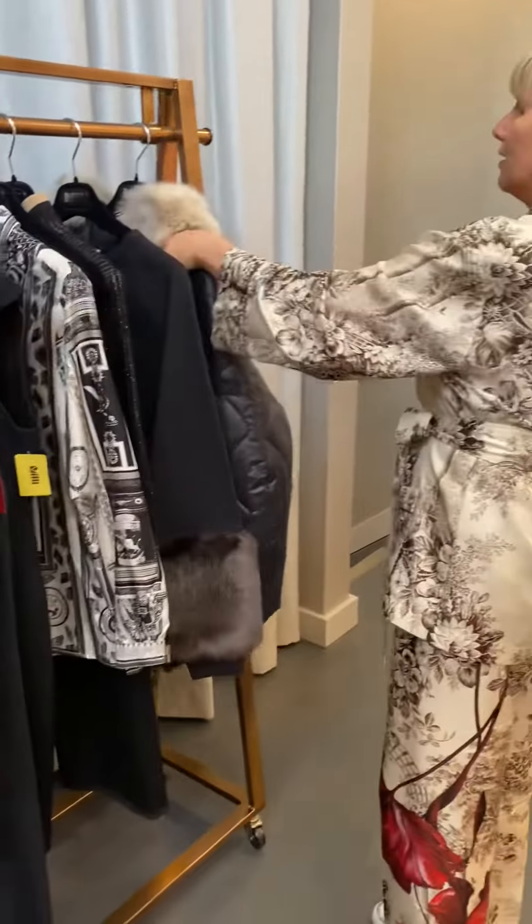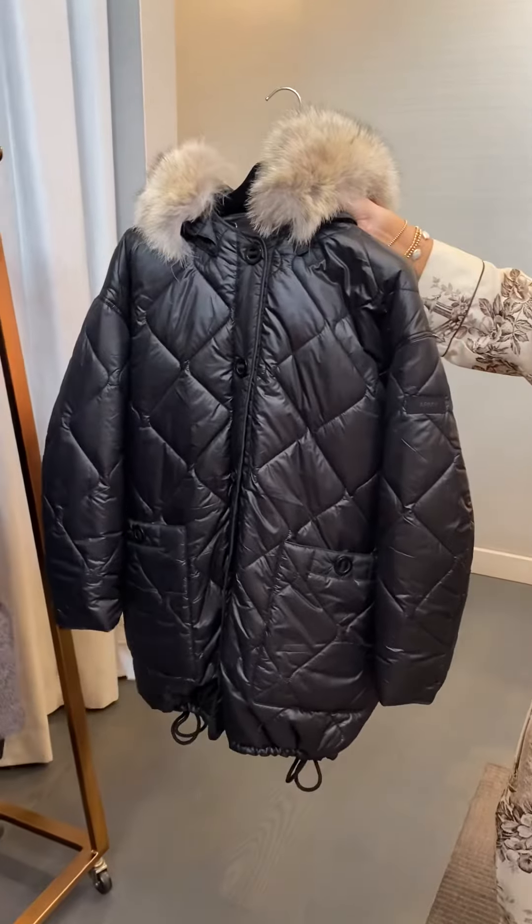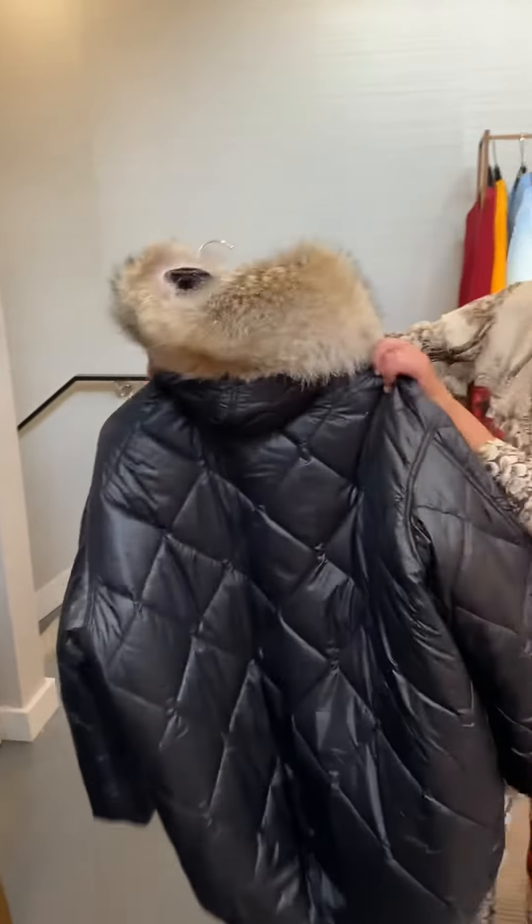And wrap all of this up with this really amazing outerwear piece that is reversible and has the fur-trimmed hoodie.